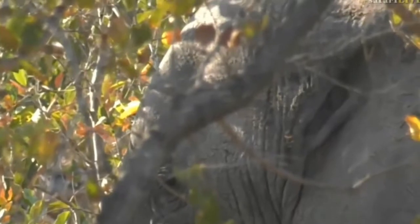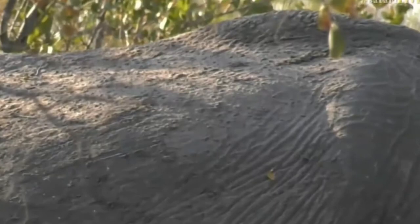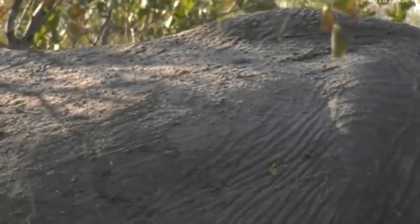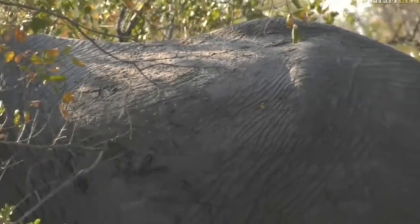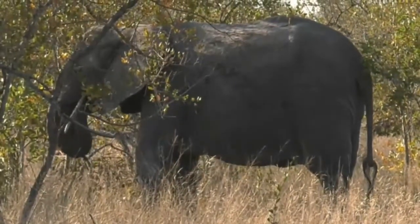They put on the animal's version of sunscreen lotion - lots of mud - just to protect their skin from the sun and also to try and trap some of those annoying parasites that live on their skin. It seems like it's dried out quite a bit. They've got very rough, very thick skin, and now with the mud on top it almost feels like very hard soil.